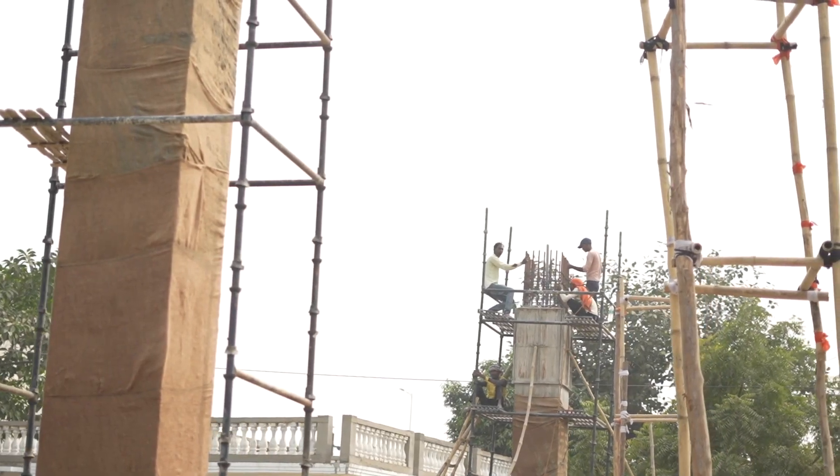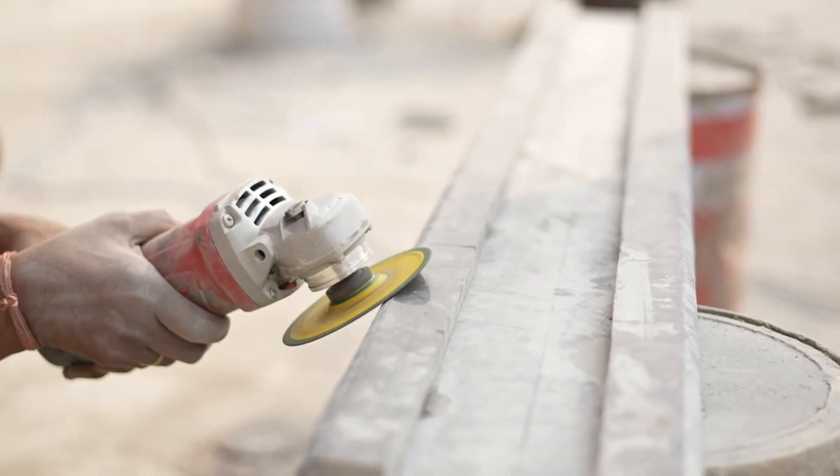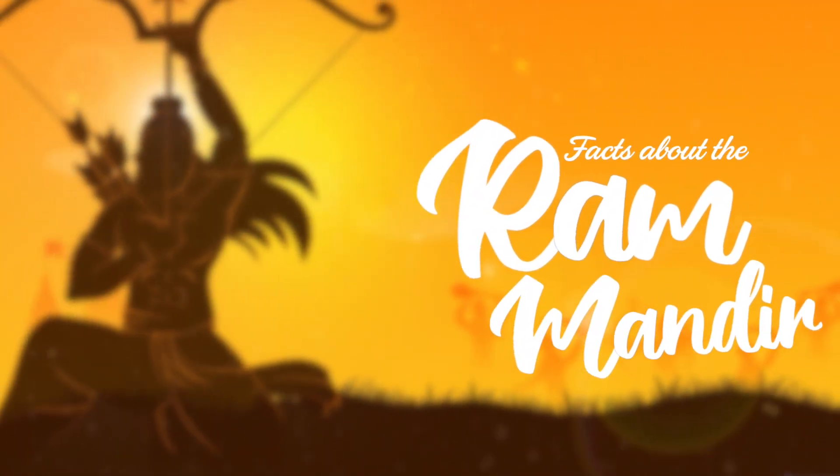It's not just a building — it's a treasure of faith and tradition that has been in the heart of India for centuries. In this video, we'll explore some lesser known facts about the Ram Mandir.